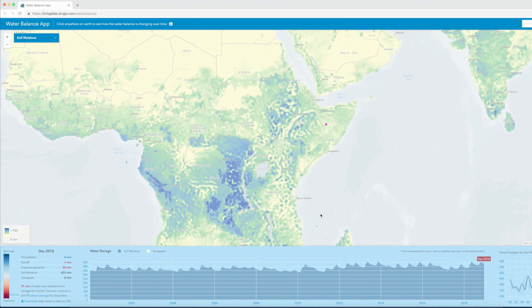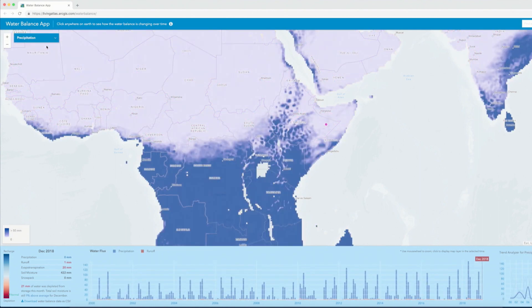Now let's check out the rains down in Africa over the last 20 years and their effect on soil moisture and water storage with the Water Balance App from NASA.